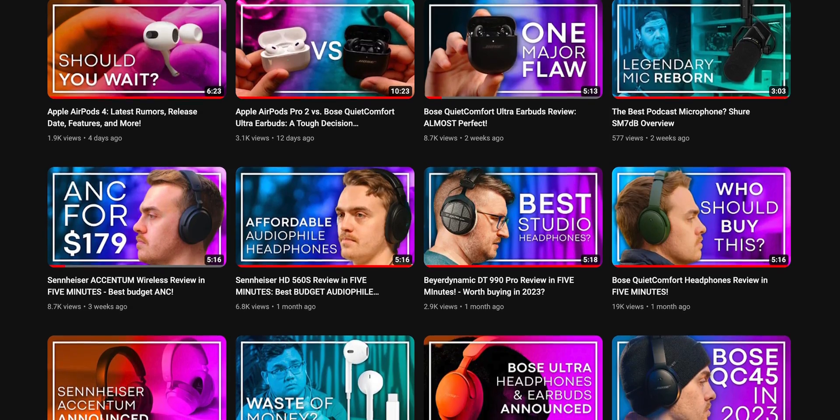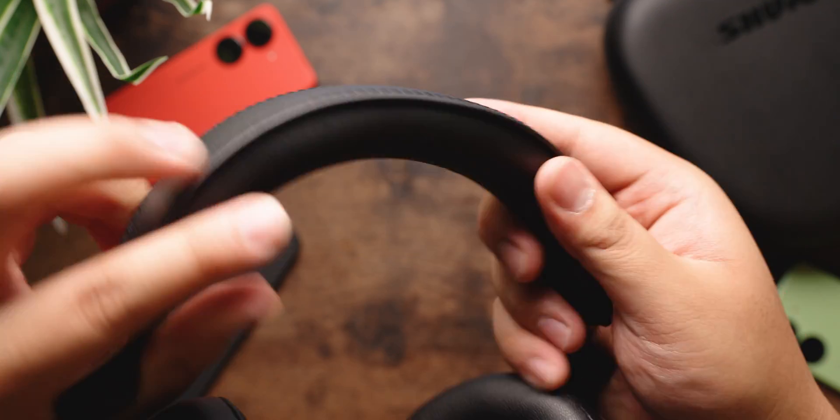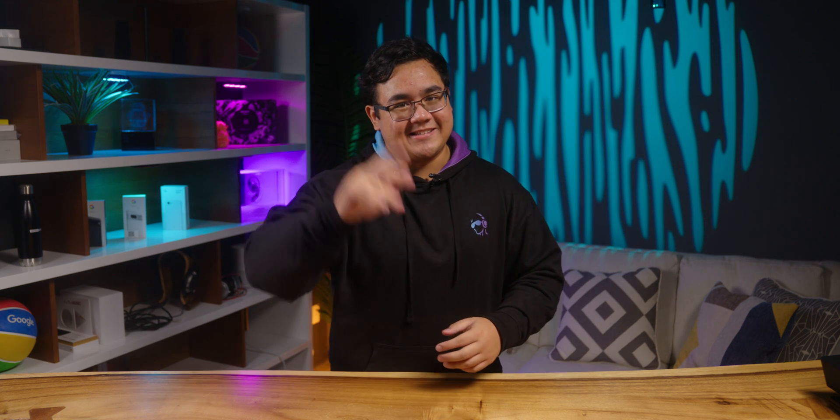By the way, if you've been around the channel recently, then you'll know that we've been reviewing a lot of Snapdragon Sound-enabled headphones and earbuds. One of those happens to be the Shure Aonic 50 Gen 2 ANC headphones. If you want to know how those headphones sound and whether or not they're good, then make sure to check out our first impressions video right here, or go to soundguys.com to read our full review article. Until next time, happy listening.